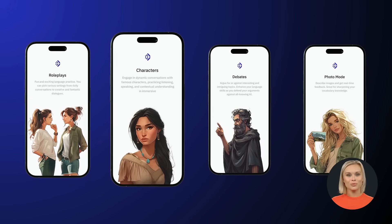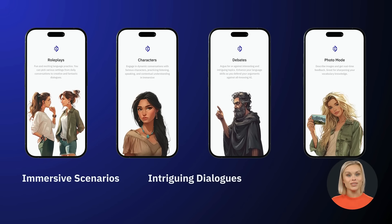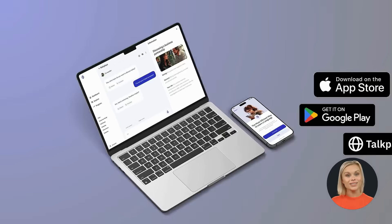Other modes, such as role plays, characters, debates, and photo mode, will help you practice through immersive scenarios, intriguing dialogues, and entertaining settings.